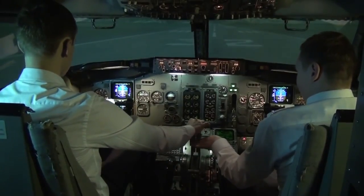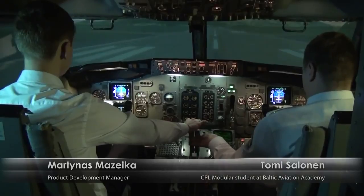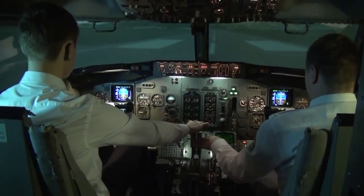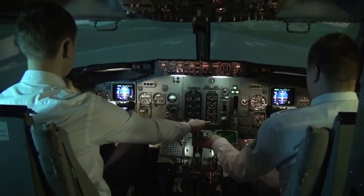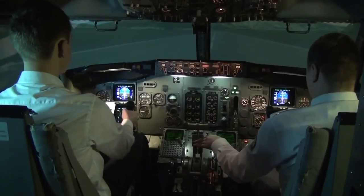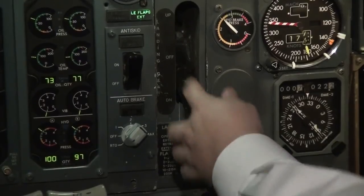Setting takeoff thrust. Thrust set. 80 knots. V1, rotate. Positive climb, gear up.